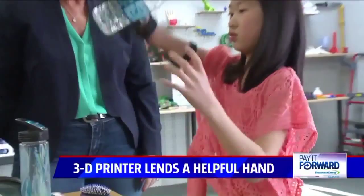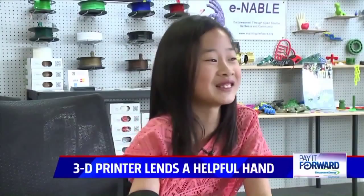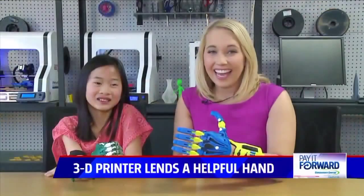Sophia's new hand — green and white for Michigan State — is the envy of her friends at school. The boys want to take it home, and the girls like it too. While Erin is busy printing hands for kids like Sophia all over the country, he's making a pretty big impression on kids right here in Grand Rapids. Erin's a pretty amazing guy making all these cool things. And luckily, she got her hand just in time for softball season.